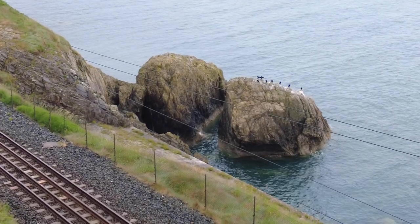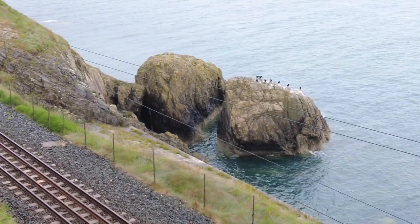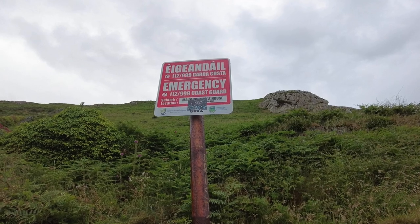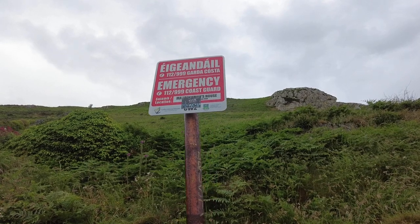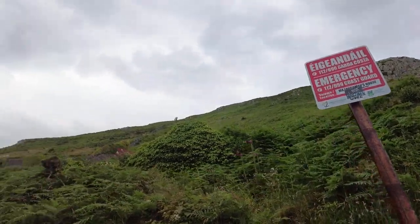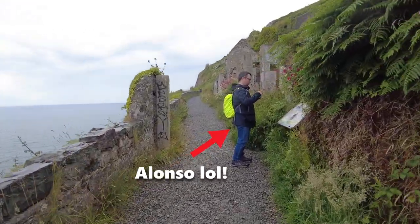I've just zoomed in a little bit next to the tracks, and it looks like a small colony of cormorants just chilling on this summer rainy evening, just under Bray Head. There's an emergency sign here — useful to have if you don't know the numbers off by heart. We're actually on the left side of Bray Head, which we'll get to a little bit later, but for now we want to explore the track we're on and see how far we can get down it.